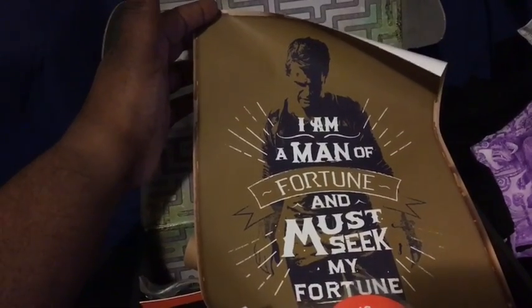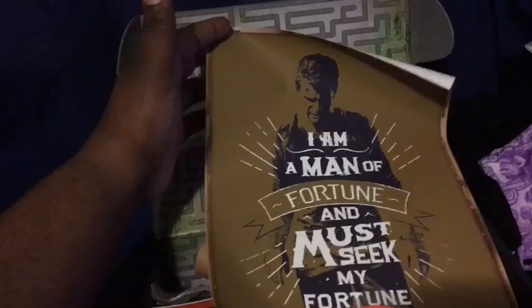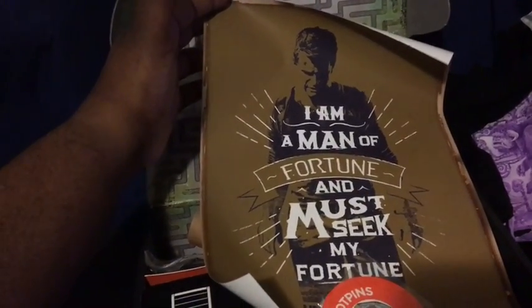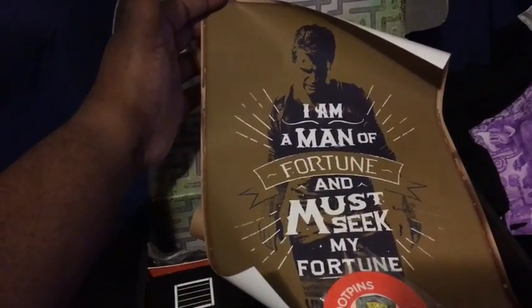Next up, we have this little Nathan Drake poster with the title 'I'm a man of fortune, so I'm going to seek my fortune.' This was pretty cool. I didn't even know we'd had this because I wasn't paying attention. It came in this little tube and I almost chucked it — I was just like, oh, what is that tube in there for? But anyways, let's get on with the next thing.